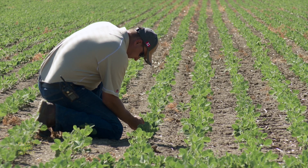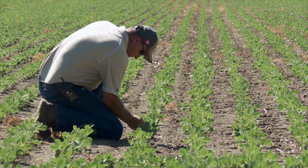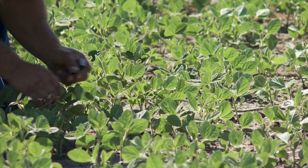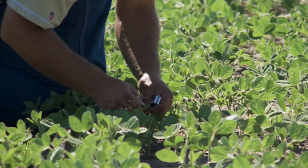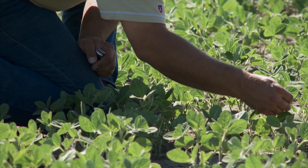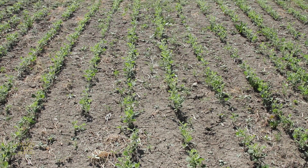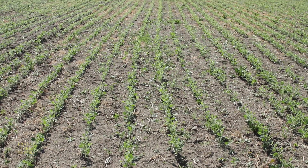Fabian double inoculates all their soybeans before seeding, which maximizes each plant's ability to fix nitrogen and thereby decreases the fertilizer bill for future crops. He says it's very important not to seed soybeans until the soil temperature is at least 50 degrees Fahrenheit.